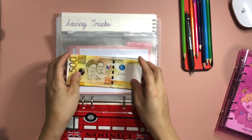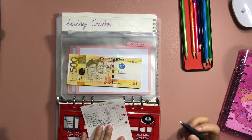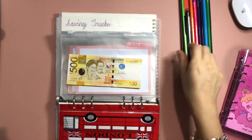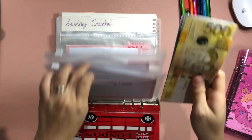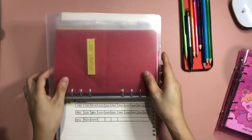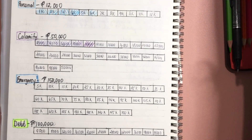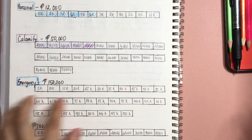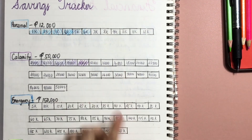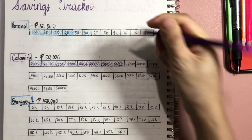So we have 16,500 pesos in calamity fund. Let me see how many boxes we can color — we can color three boxes: 12,000, 14,000, and 16,000.